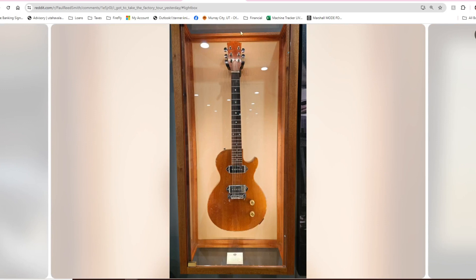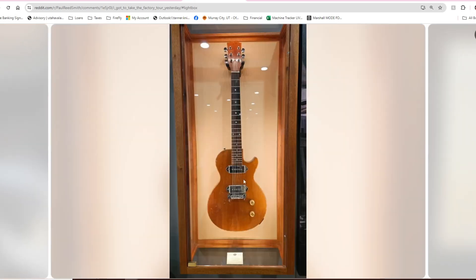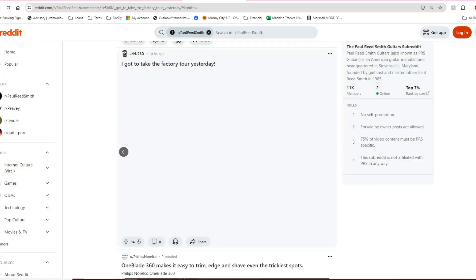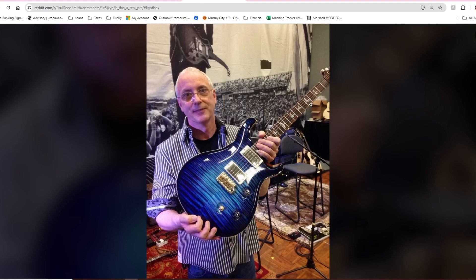This must be one of the early Paul Reed Smiths — looks like a Les Paul knockoff. 'P2 — no serial number, so it's probably the second one Paul Reed Smith made. Single-cut natural finish, single pickup, later modified to include two pickups.' First guitar Paul ever made — pretty cool. Looks bare-bones but it's clear he knew what he was doing even back then. Paul Reed Smith was incorporated in 1985, so this one probably dates to the early '80s.